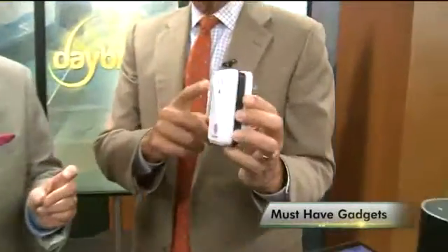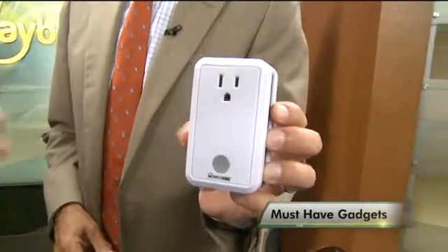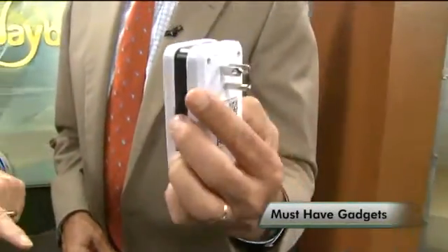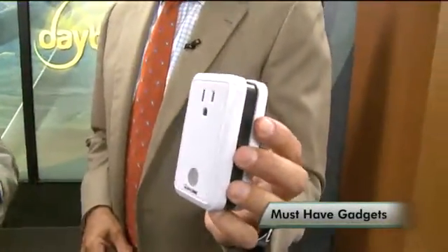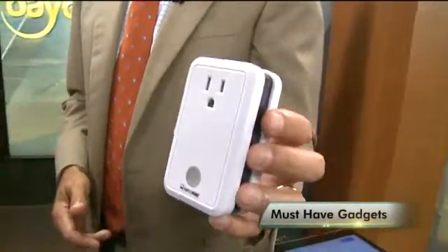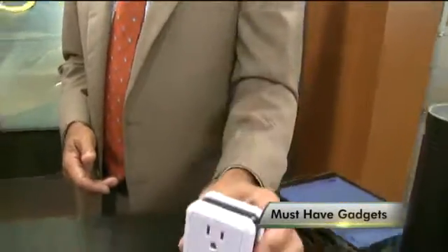This is a smart plug. There's an app for it, so with the app you can turn it on and off. So whatever you have plugged into it — lights and stuff — you can turn them on or off on the way home, or as you pull into the driveway. And that's only about $60 or so.